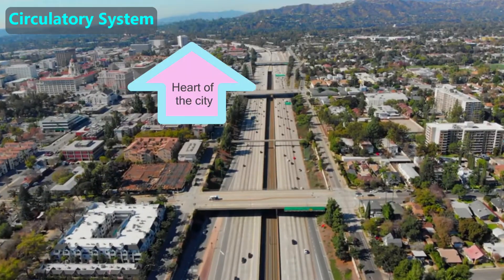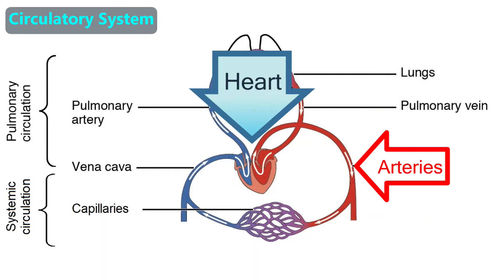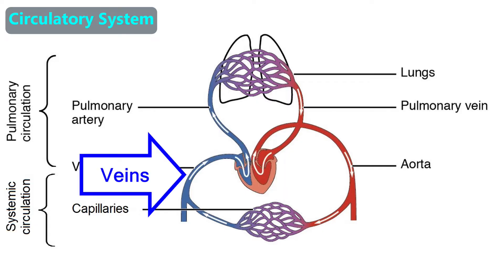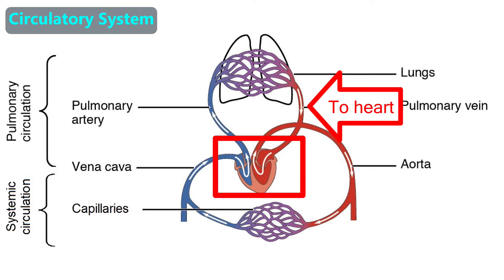For example, if the heart of the city is here, then this side is the artery and this side is the vein. Blood is pumped from the heart through arteries, then travels through capillaries where it gives nutrients and oxygen to various tissues, and picks up waste products from those tissues. Then the blood enters the veins and is returned to the heart which pumps it to the lungs. In the lungs, the blood picks up oxygen and releases the waste product carbon dioxide, then the blood returns to the heart and repeats the cycle.